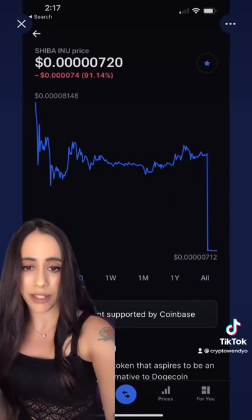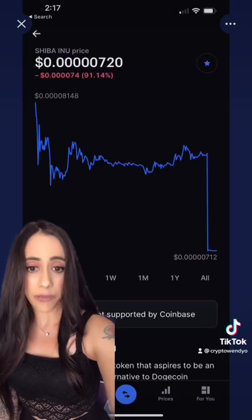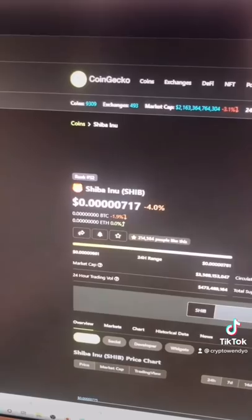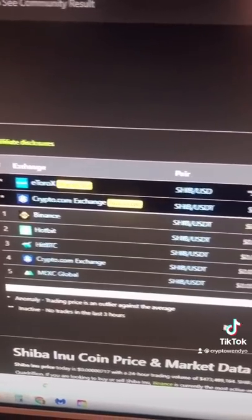We're now trading at $720. Big shout-out to Doja Cat Stan for sending me this information. But I'm going to show you how to not let this happen to you. Head over to Coingecko.com — it's a free website. Verify the current price, scroll down to other exchanges, and also verify the current price. Always do this before buying for this crazy reason.